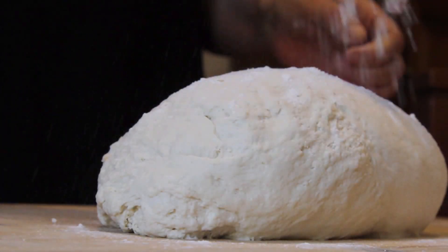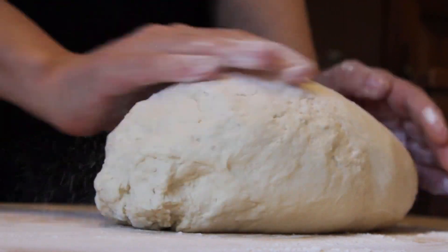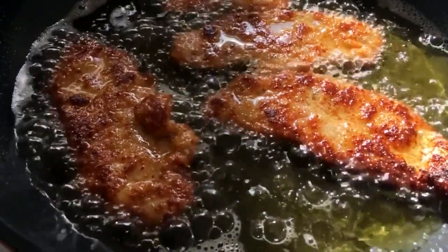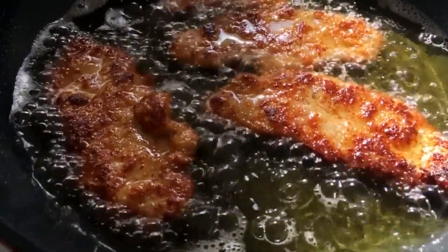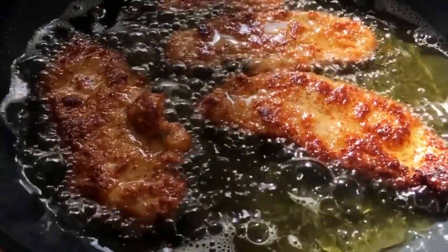An excess of gluten in the diet is very irritating for the bowels for many people. Processed foods, which are high in trans fats, preservatives, additives, and low in nutrients, are also contributors.